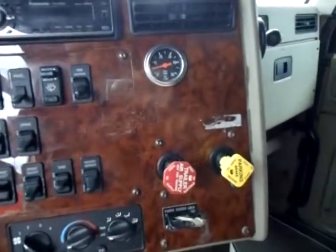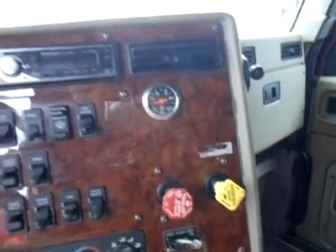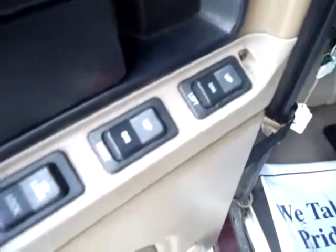The dash is all intact — nothing broken or beaten up. I'm going to step back outside. Here's your electric windows, electric locks. This truck has it all.